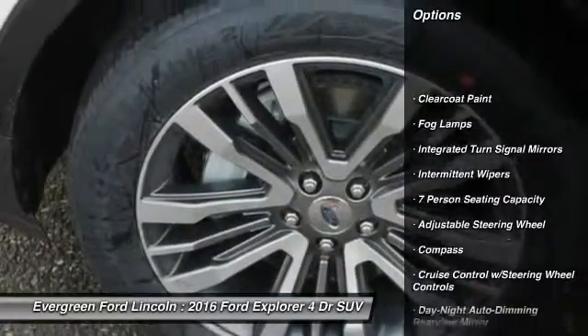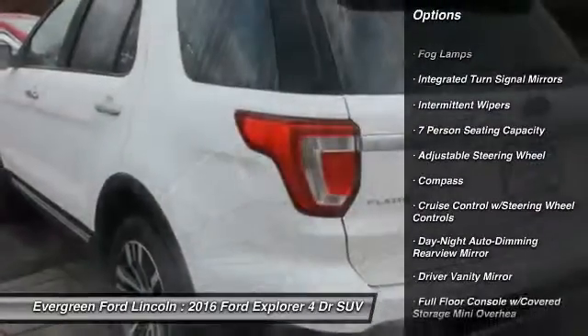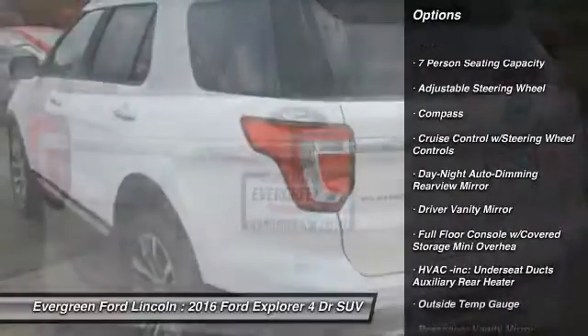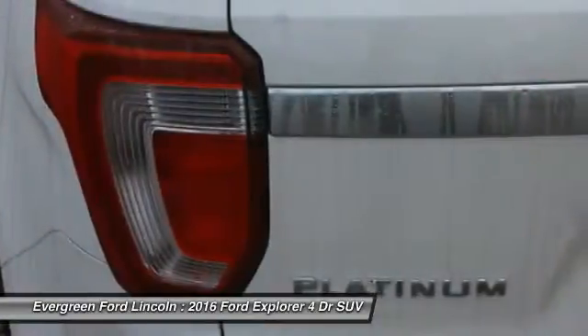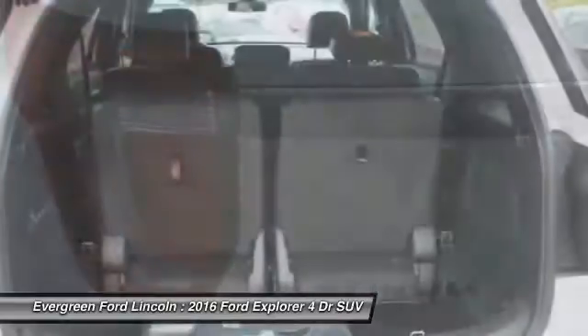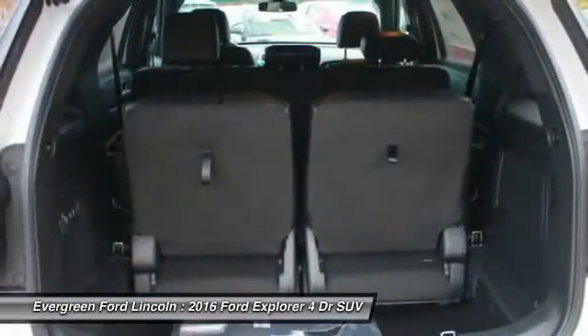Anti-lock braking system. Power lift gate. Tow hitch. Leather wrapped steering wheel. Bluetooth. Adjustable steering wheel. Power steering. Four wheel disc brakes. Auto dimming rear view mirror. Cruise control.